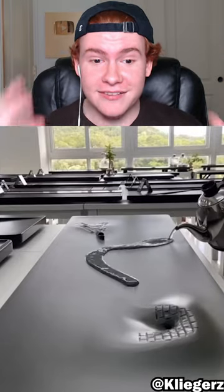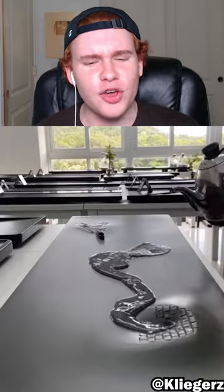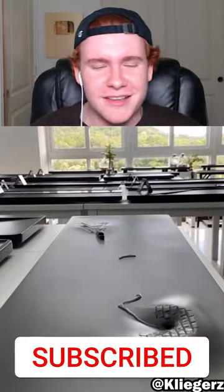Believe it or not, this is actually a sink. When you pour water in it, it drips into the hole. I feel like if you had a faucet though, it would just overflow. Let me know — is this modern or is this just stupid? I feel like it's in between.